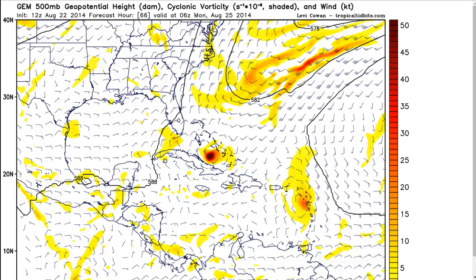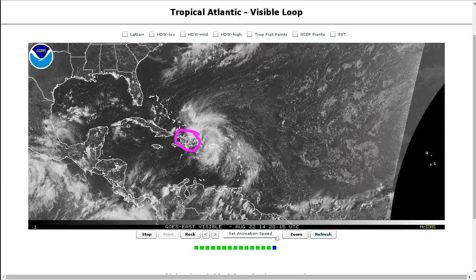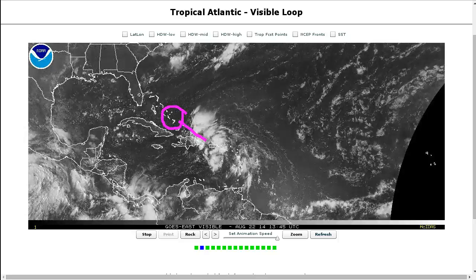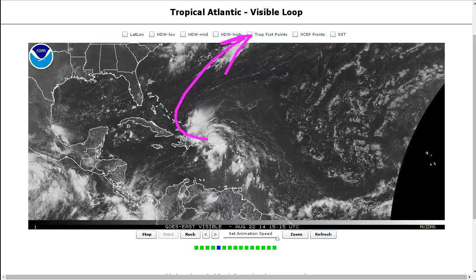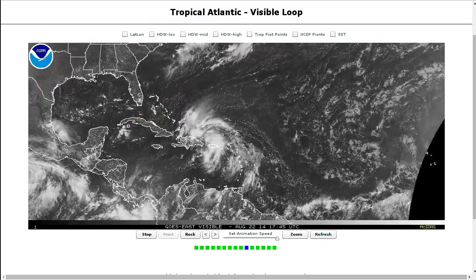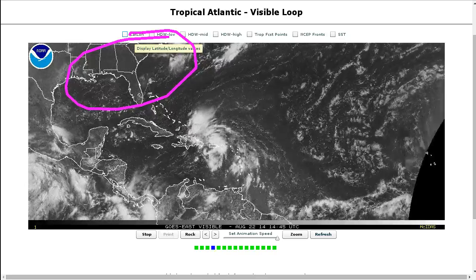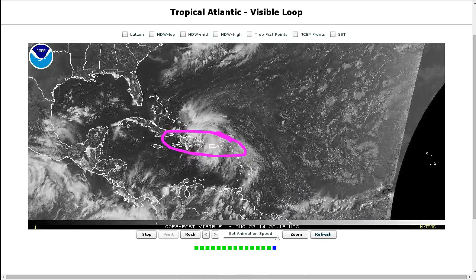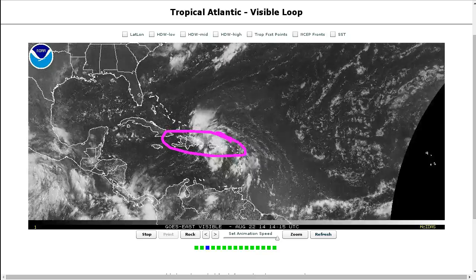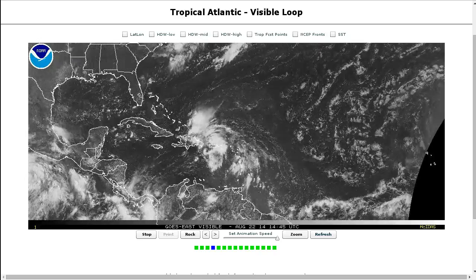Just pointing out that the door toward the United States is not fully closed. Most of the models show this storm following the trough out, but questions remain, and Hispaniola is a huge wild card. Until the system gets into the southeast Bahamas, I don't think we'll know for sure whether this is a guaranteed recurvature east of the United States. Continue to keep an eye on it if you're in the southeast U.S. — keep a wary eye on the tropics. The Caribbean islands are getting the immediate impacts of rain, perhaps flooding rain for Hispaniola over the next couple of days with this large wave. We shall see what happens. Thanks for watching.